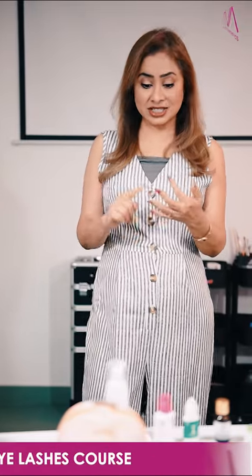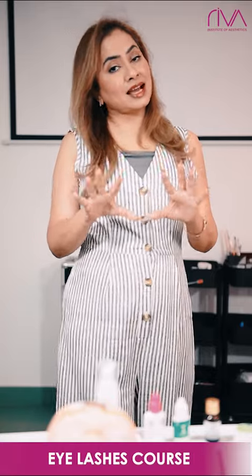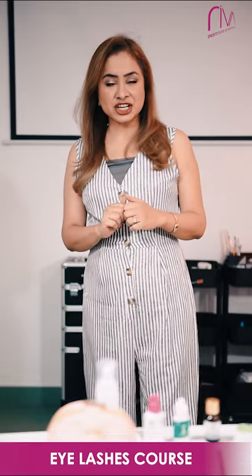When you join our course, we have trainers who are very well experienced and they train you on lash anatomy, different techniques of doing eyelash extensions, different lashes available in the market, different tools and products you should be aware of, and the common mistakes made while applying eyelash extensions.